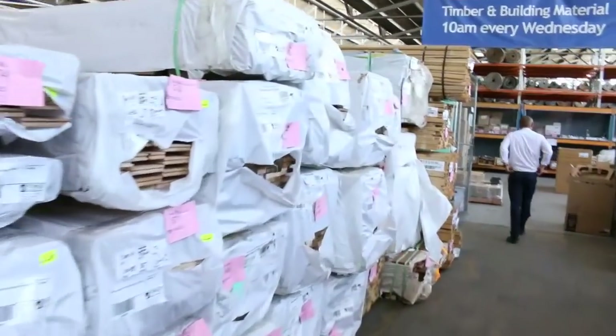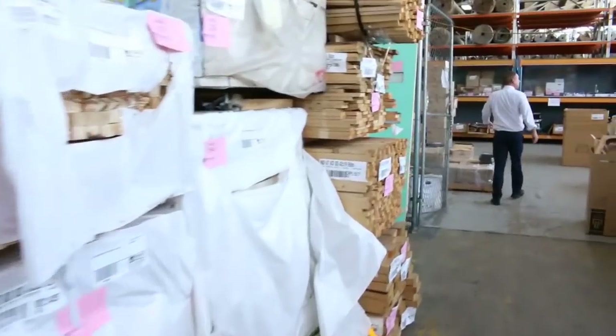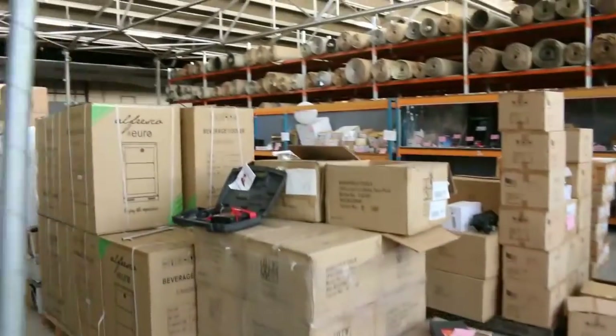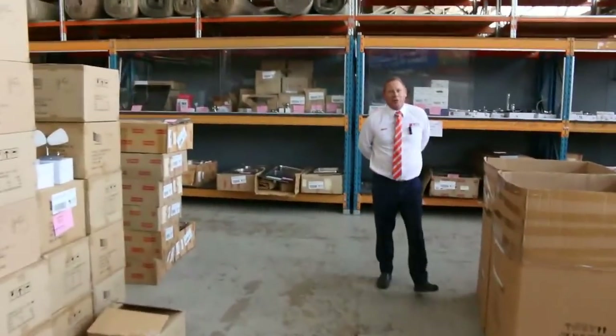And then into the home renovators auction — mountains of taps, mattresses, fridges, heaps and heaps of sinks, complete kitchens, and appliances. So all in all, three fantastic-looking auctions. We can't wait to see you here tomorrow at 10am. Thanks for watching.